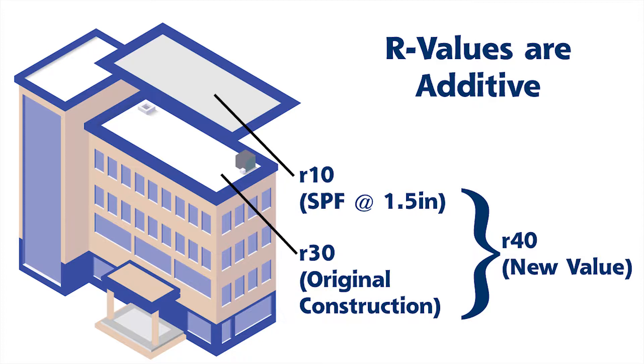Most contractors, depending on the system that they're spraying to, determine what level of thickness they're looking for. Also, depending on what the building owner is looking for — if they have a particular R-Value or they're looking for some energy savings — when I go out and do my initial inspection and meet with the building owner, I identify those needs at that point in time.